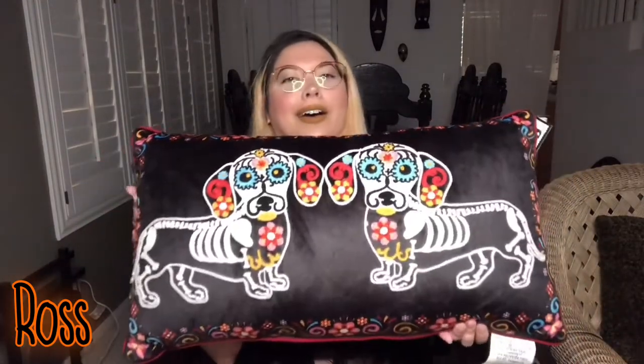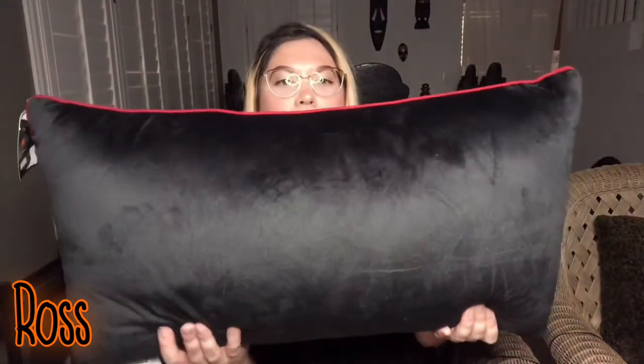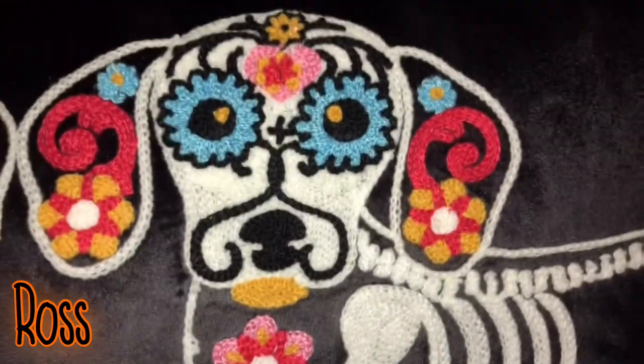I'm gonna start with Ross. I saw this pillow and I thought it was so perfect — the Day of the Dead skelly weenie dogs. I don't really expect to buy pillows a lot right now because they're very pricey. I know Jade the Libra went on a whole rant about it, but this one was 10 bucks so I had to have it. The doggies themselves are embroidered, this border is just like a print, and it has a red rim going around it. 10 bucks, I love it, and it's a good size.